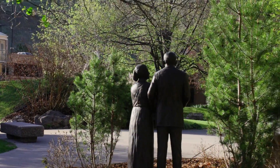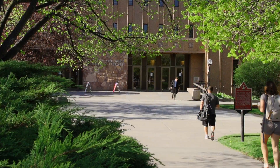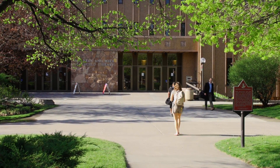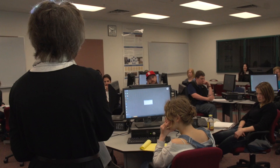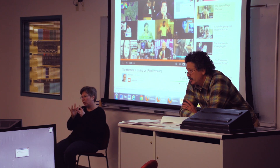The library instruction program at the University of Montana Mansfield Library is a robust program that provides instruction to over 8,900 students each academic year. Liaison librarians collaborate with departmental faculty to integrate information literacy into the curriculum and teach student scholars with a tiered and sequenced pedagogy. Our central mission is to create information literate student scholars who know how to find, evaluate, and use information effectively and ethically.